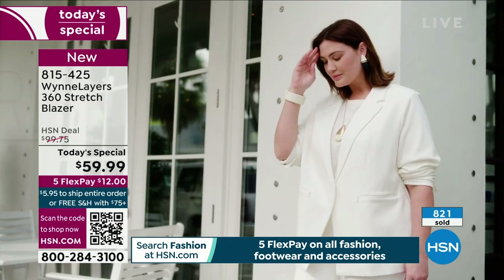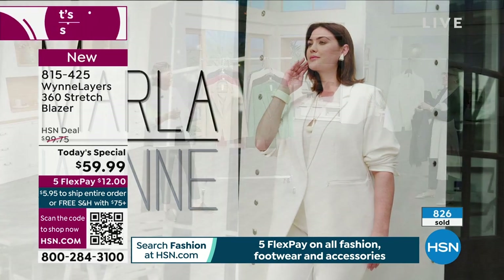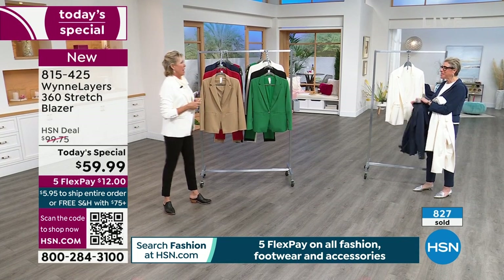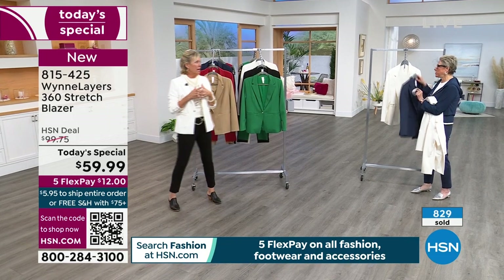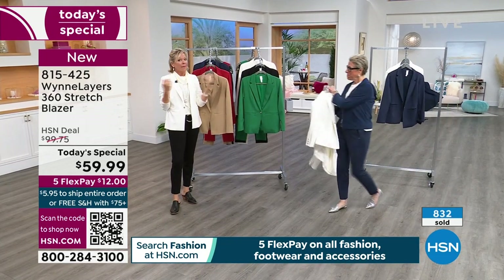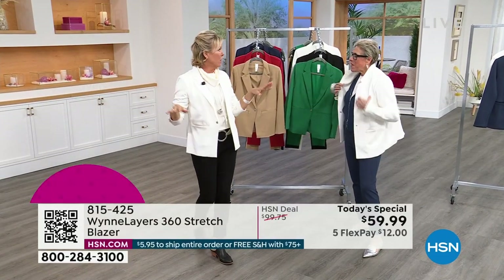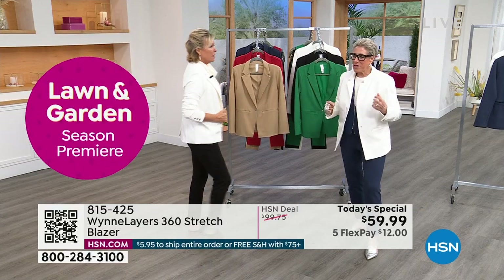I still have a lot of blazers I've had for a long time. I have fancy schmancy ones I bought in Paris. Why am I holding on to these? I've always been a blazer girl. When I first started here 23 years ago - 24 in April - I used to wear blazers every day on the air. They're so cool. And the oversized look - I love them.